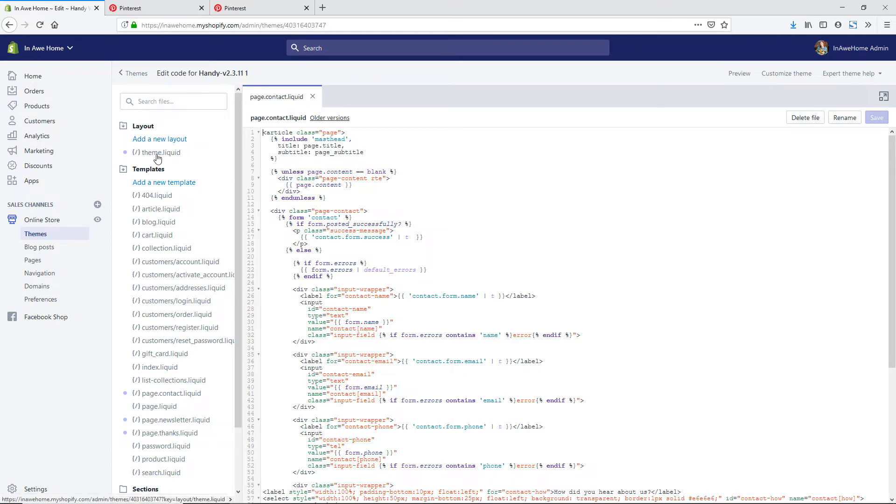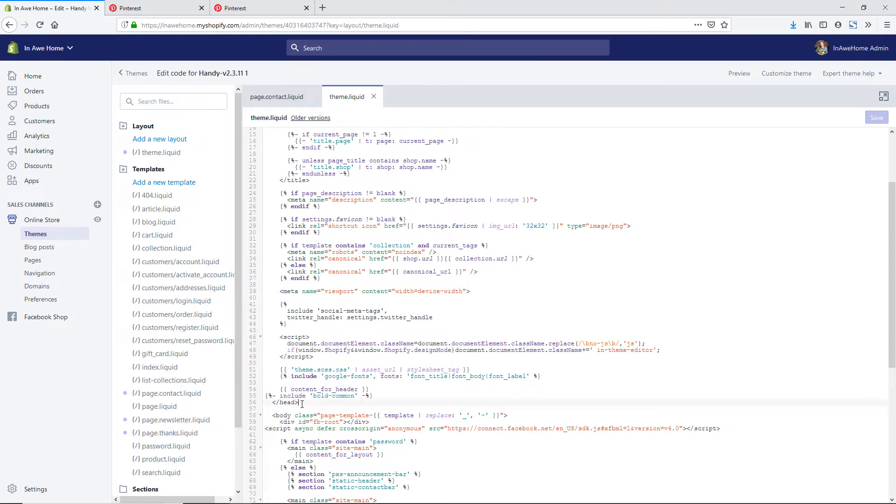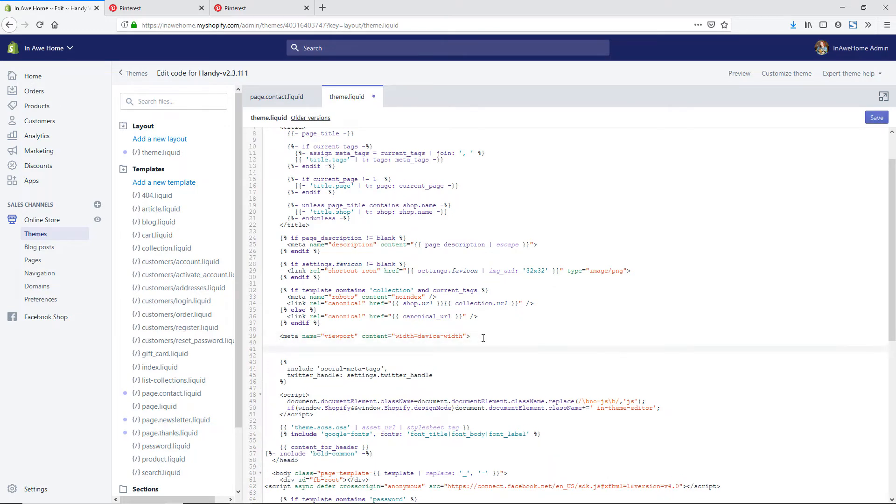Under the Layout area, you're going to click on theme.liquid. You'll see a few different things on the page — you're going to see this first head tag and then you're going to want to scroll down and find where the end head tag is. You need to paste the code we copied in between these head tags; if you do it too far down the page it won't work correctly. I'm going to paste it in next to this tag and then hit Save in the top right hand corner.